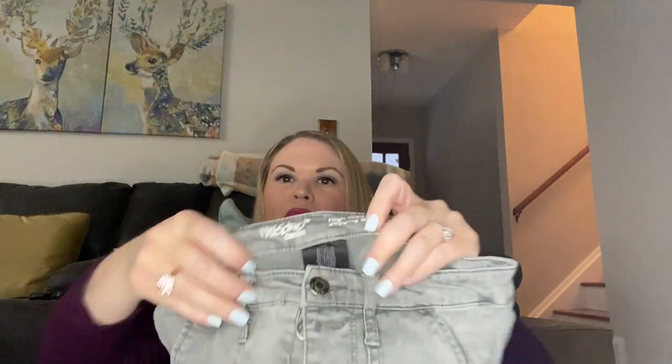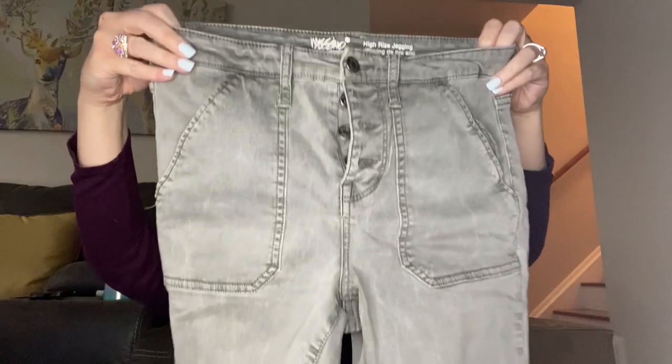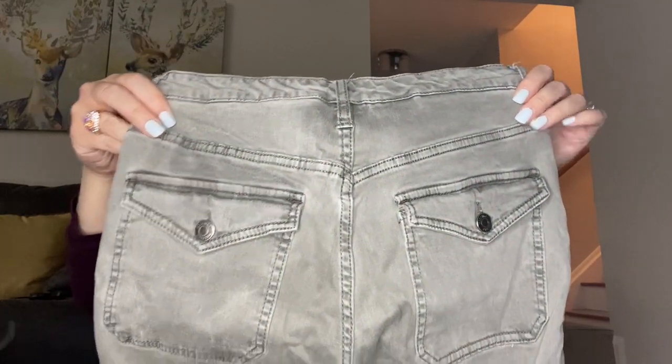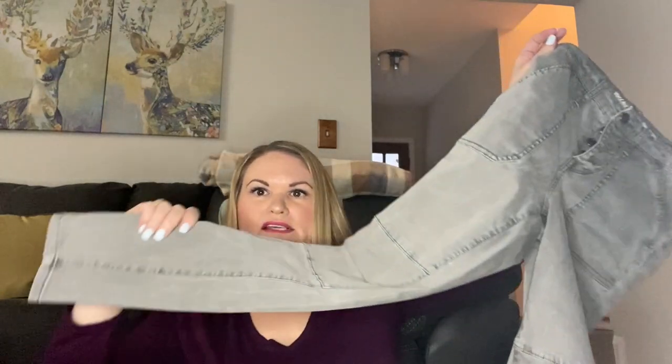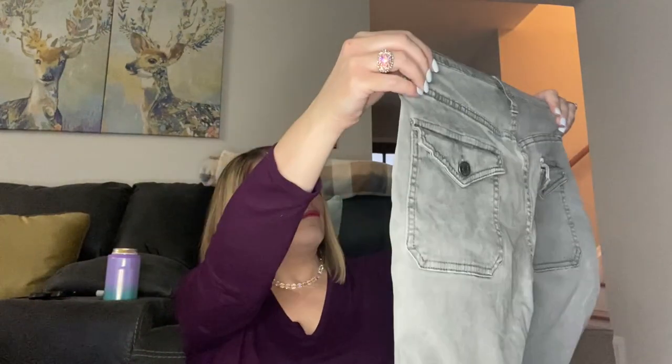Next I have a pair of Massimo — these are a high-rise jegging. They're pretty neat with the button fly and some larger cargo-type pockets on them. Not a great brand, but a neat style, so maybe worth a few dollars to list.